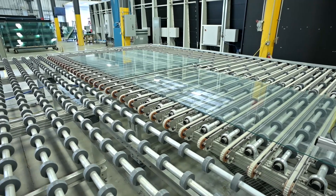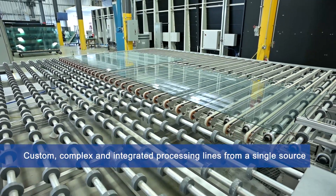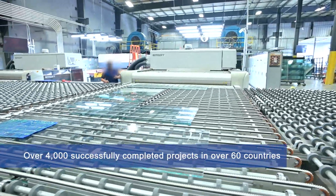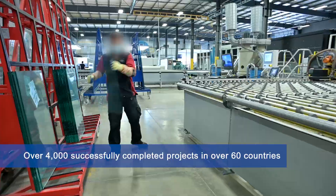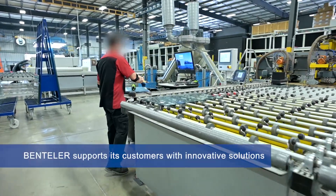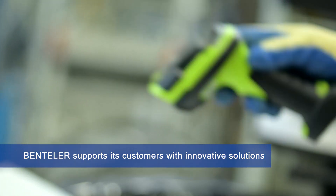Bentler is one of the largest suppliers of custom, complex and integrated processing lines from a single source. With over 4,000 successfully completed projects in over 60 countries, Bentler supports its customers with innovative solutions and is a reliable and trusted partner.